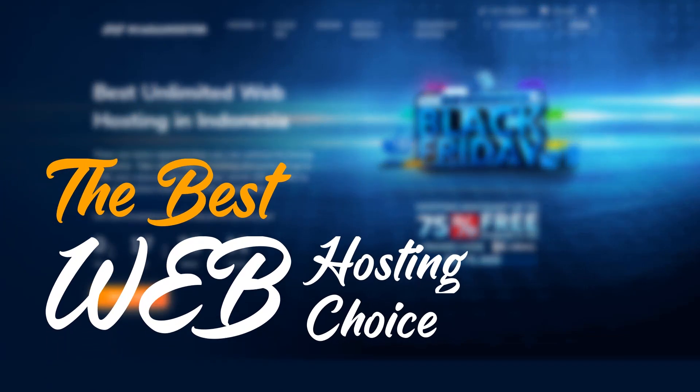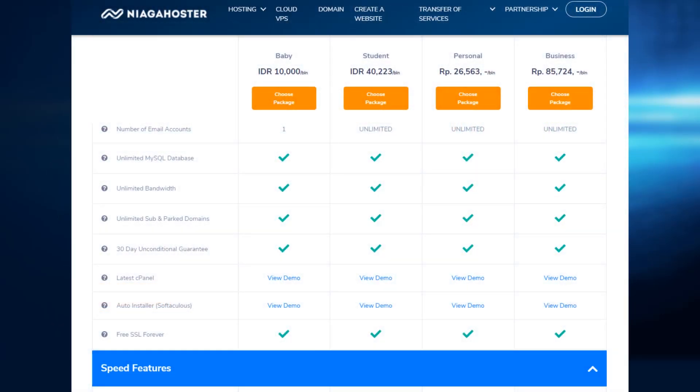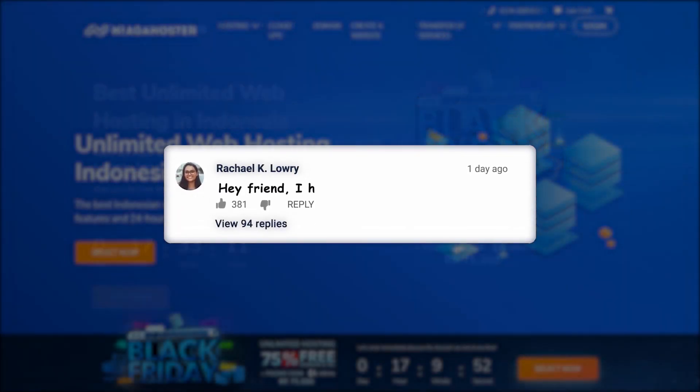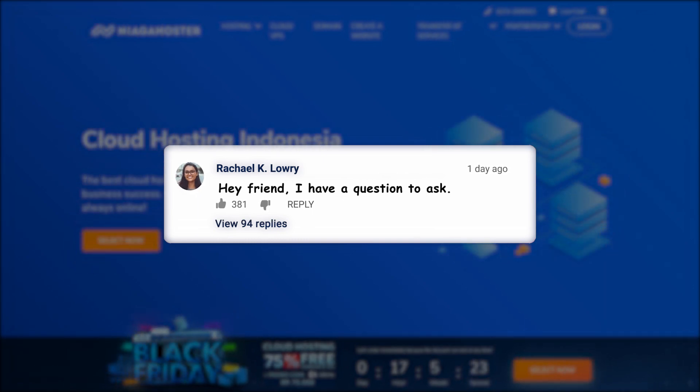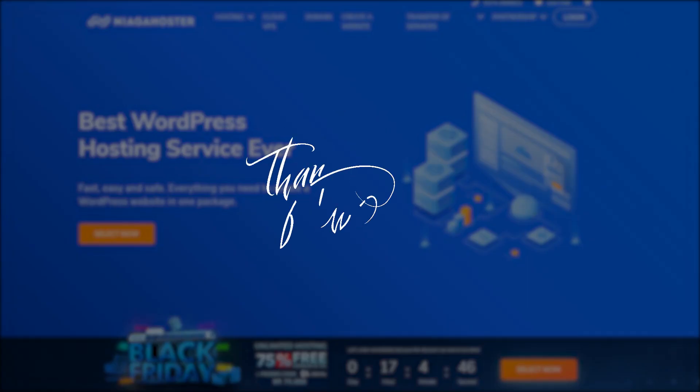I think those are the reasons why Niaga Hoster is the best web hosting choice in Indonesia, from their features and services. That is all I can inform you for now. If you have any questions about web hosting, you can write a comment down below and I will be very glad to answer. Don't forget to give a thumbs up if you like this video. Stay safe everyone, and I will talk to you in the next video.